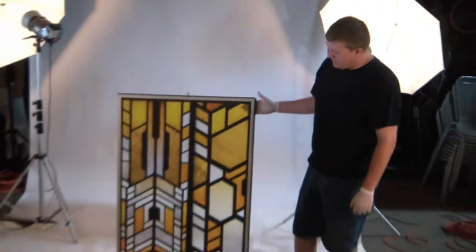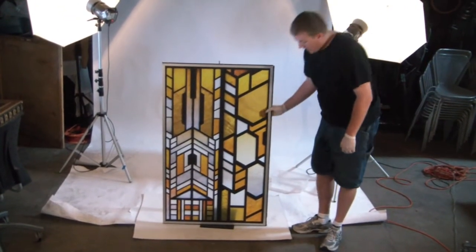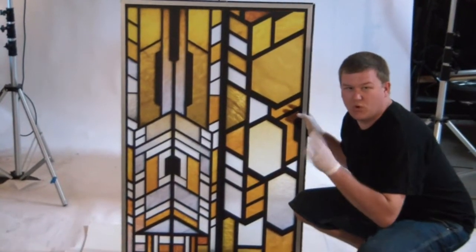Hi, I'm David Reed with propworks.com, back with another behind-the-scenes look at an exclusive Stargate artifact from our archive. This is a piece of stained glass from the Stargate Atlantis gate room, the gaterium as they called it, the gate room control room.